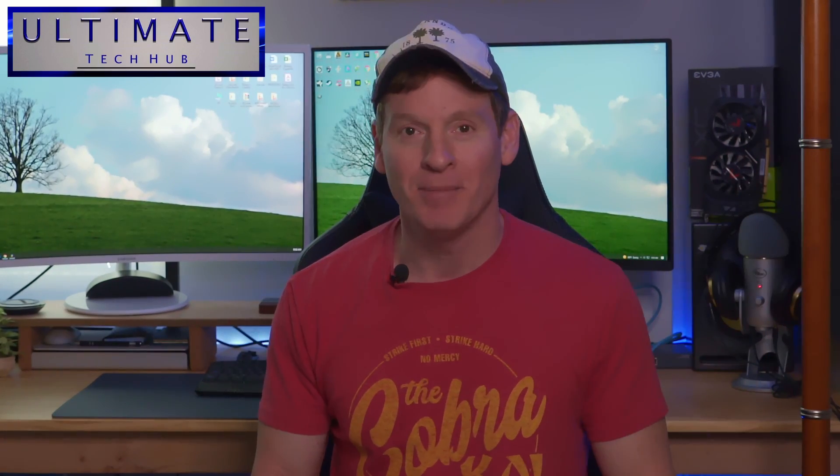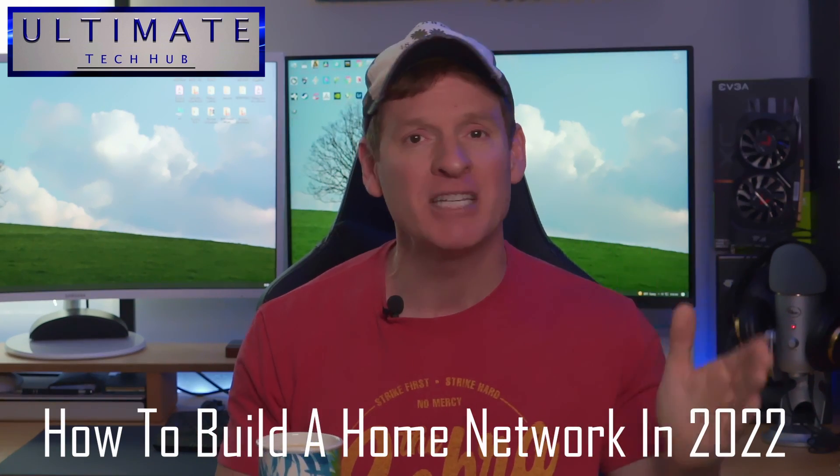What's up guys? Welcome back to the channel. I'm Mike. This is the Ultimate Tech Hub. Thank you for joining us, I really appreciate it. On today's very special video, I'm going to show you how to build a home network piece by piece.